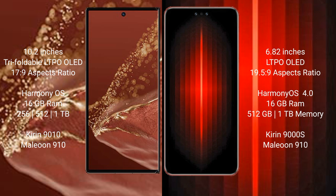Both devices run on the HarmonyOS operating system. The Huawei Mate XT Ultimate comes with 16GB RAM and 512GB to 1TB internal storage, powered by the Kirin 9010 processor with a Mali 910 GPU.